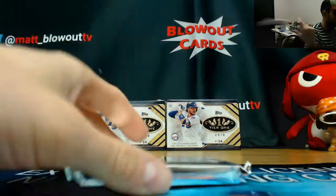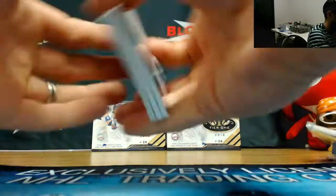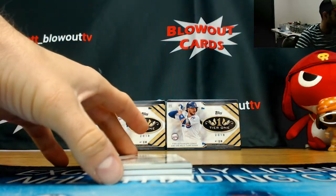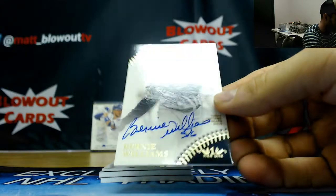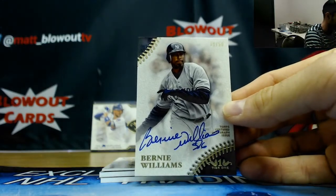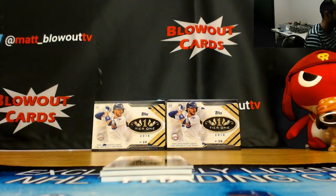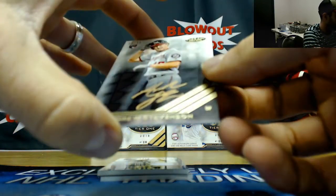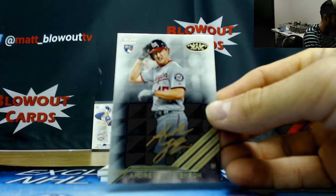Next. Come on, give us some crazy hits. This pack looks a little meaty. So we've got four hits again. Alright, number 19 of 50, Bernie Williams. Yankees heavy with the two biggest names. And then we've got a bronze rookie autograph from the Nationals, 3 of 25, Andrew Stevenson.